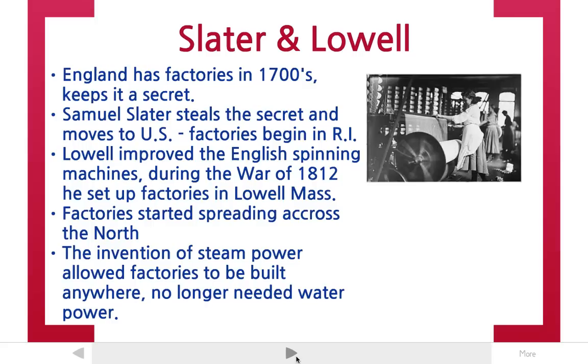England was the main factory producer in the world in the 1700s, but they kept their factory system a secret. They wouldn't let other countries know how they were able to produce materials at such a fast rate.